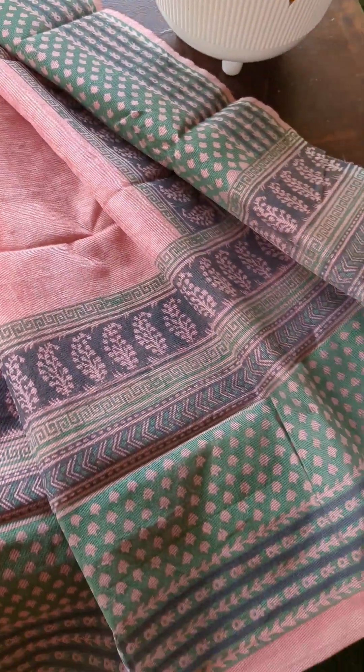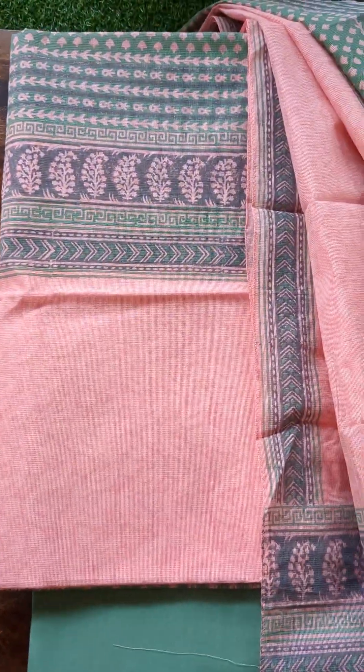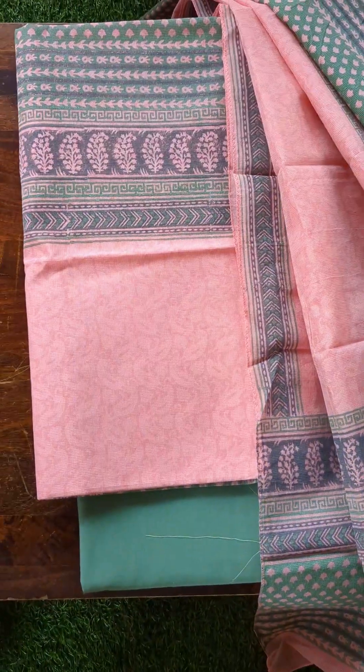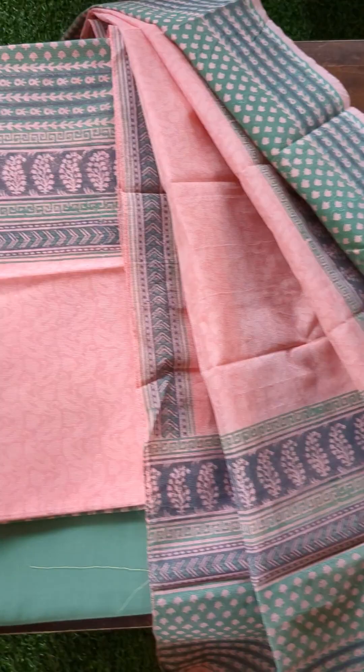Here is the next one in the same concept — the top and dupatta are in kota and the bottom is in soft cotton. This is a beautiful combination in a light pink. The body has self designs — some cute self designs. The bottom is in an amazing light tone of green soft cotton. The yoke is printed, and a similar print goes for the dupatta as well. It's a very classy and elegant suit set.